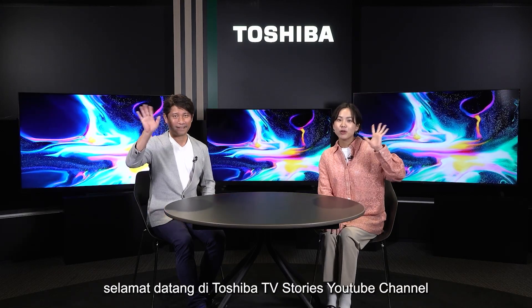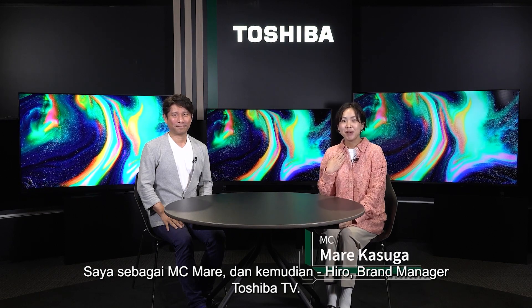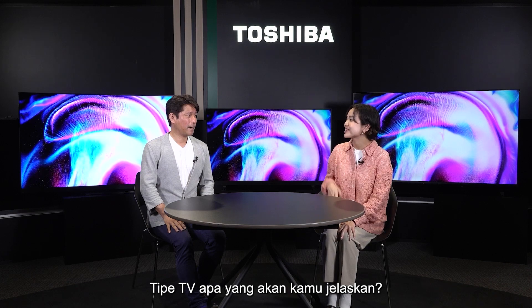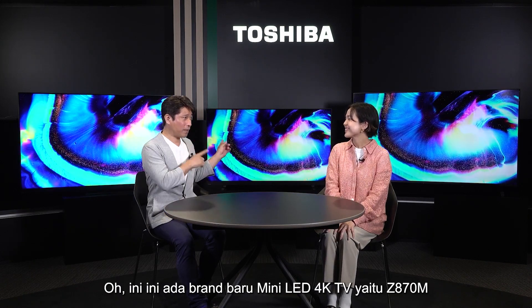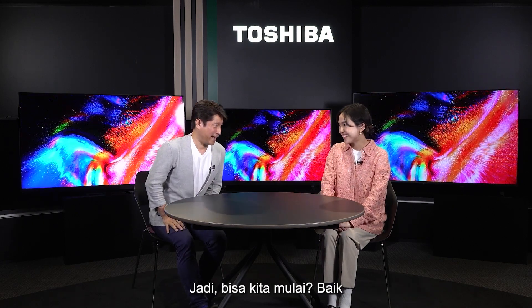Hello everyone! Welcome to Toshiba TV Stories YouTube channel. I'm MC Mare, and this is Hero, the brand manager of Toshiba TV. Today we're going to introduce you to a new TV product. Hiro-san, what kind of TV are you going to explain to us? It's our brand new mini-LED 4K TV called Z870M. Sounds interesting! Shall we just start? Sure! Let's go!